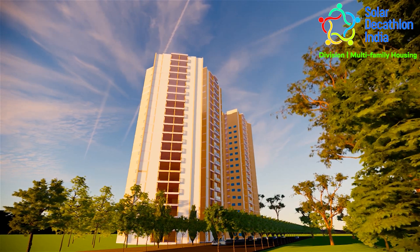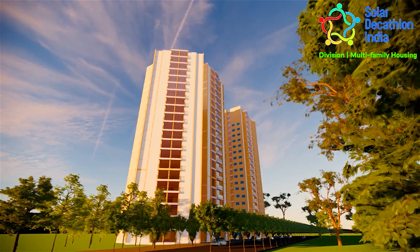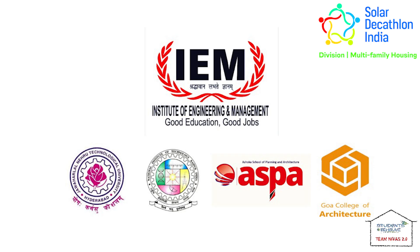Net-zero energy and water buildings, along with human behavioral emendations, can be a game-changer. By partnering with numerous industry professionals, our team, Team Nivas 2.0, from several institutions across the country, takes the lead in producing net-zero residential buildings.